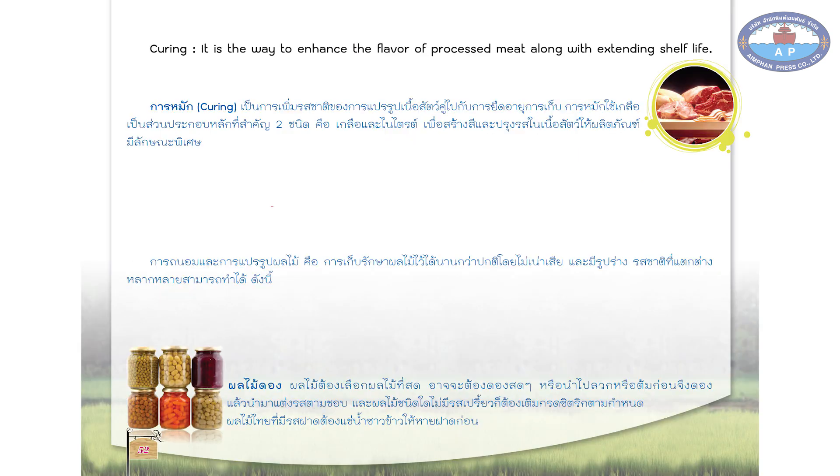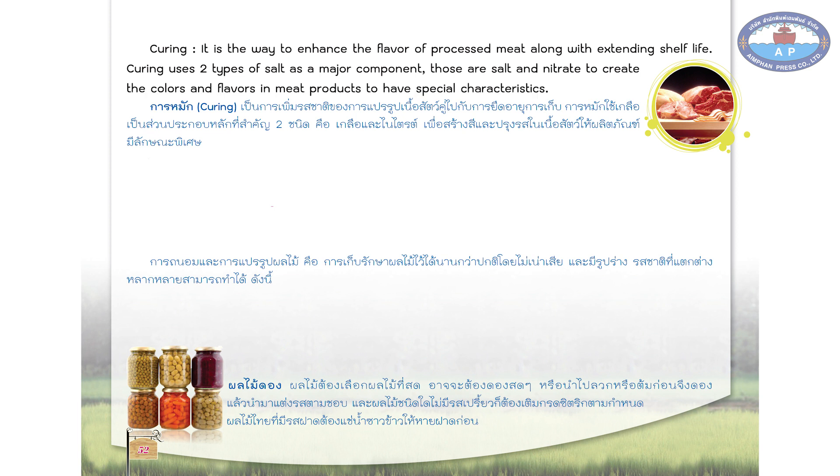Curing is the way to enhance the flavor of processed meat along with extending shelf life. Curing uses two types of salt as a major component — those are salt and nitrate — to create the colors and flavors in meat products to have special characteristics.